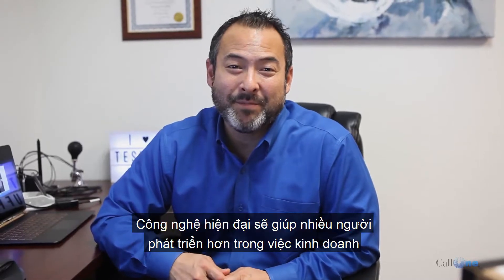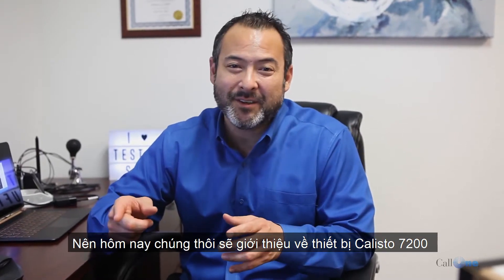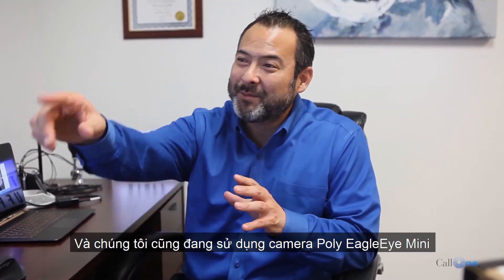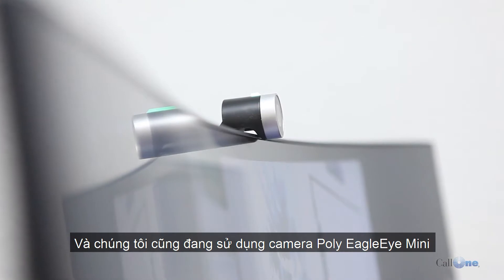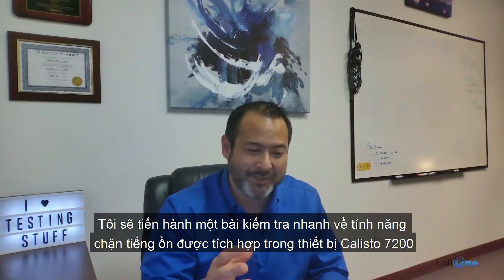Danny Hiasaki with Call 1 Inc, helping people do their business better. Today we have the Callisto 7200 by Poly, and I'm also using the Poly Eagle Eye Mini. We're going to do a noise block test — a quick test to show you the technology built into this Callisto 7200.